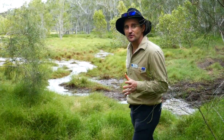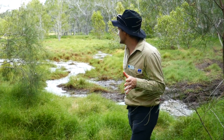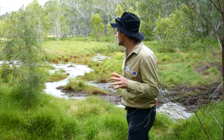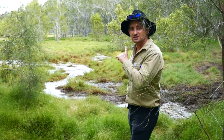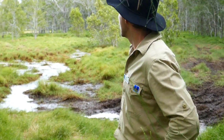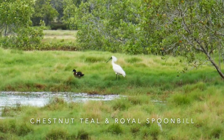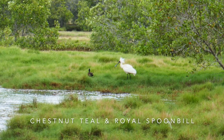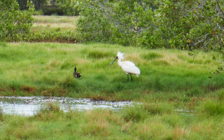Just behind me we have one of our resident wader birds — it's a royal spoonbill, which is a pretty magnificent bird in this spot, just on the other side of this little swampy area. You'll notice they've got a beautiful crest on the back of the head and that typical spoonbill bill that they use to sift through the muddy water.